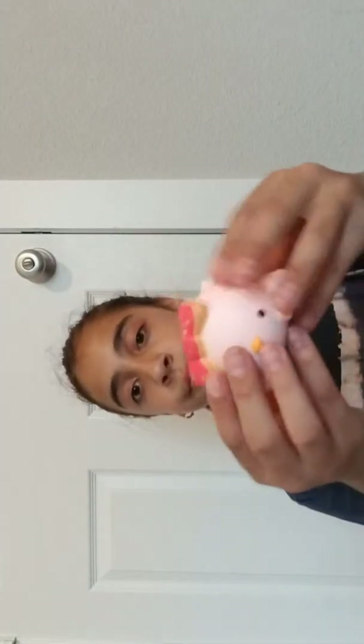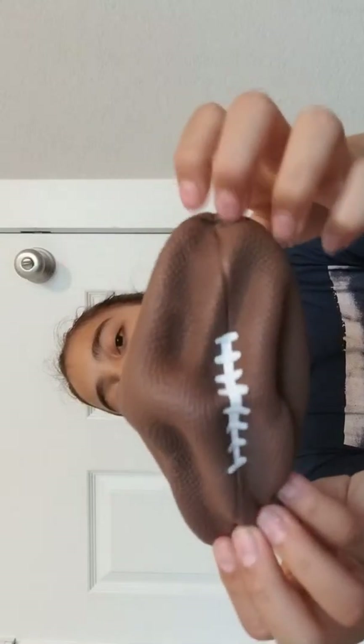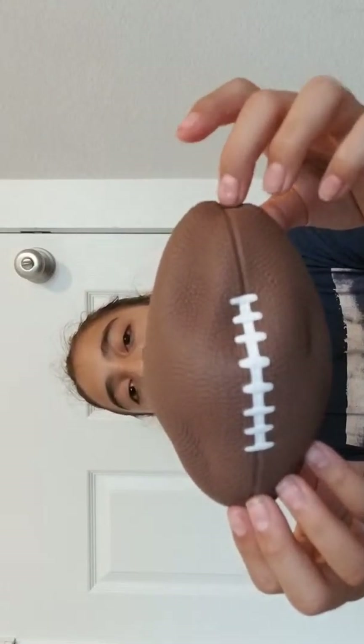Comment down below what kind of videos I should do. Next up we have this football. I actually have two of these footballs, but I gave one to my brother. Very nice and squishy, pretty slow rising, very pretty.